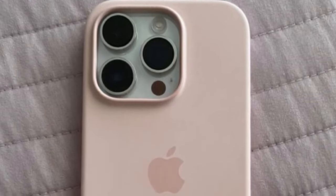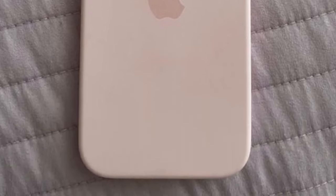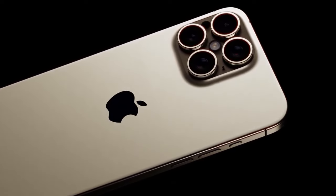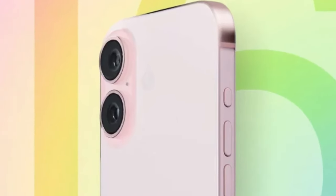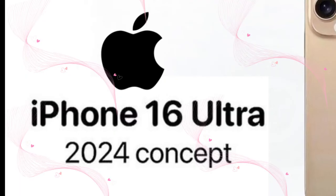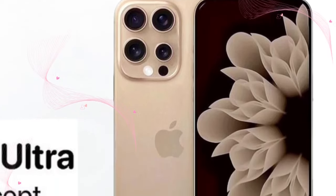The game-changing Tetraprism lens. Starting with a bang, the iPhone 16 Pro might just elevate its photography game with the Tetraprism lens. Remember how the iPhone 15 Pro Max alone boasted this tech? Well, rumors hint at its arrival in the entire Pro lineup, promising 5x optical zoom that'll make your shots sharper and more detailed than ever. A nod from analyst Ming-Chi Kuo makes this rumor all the more exciting.